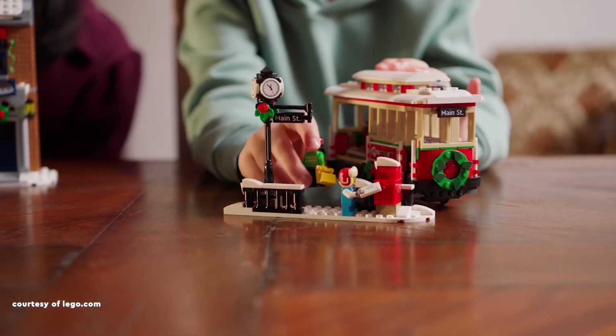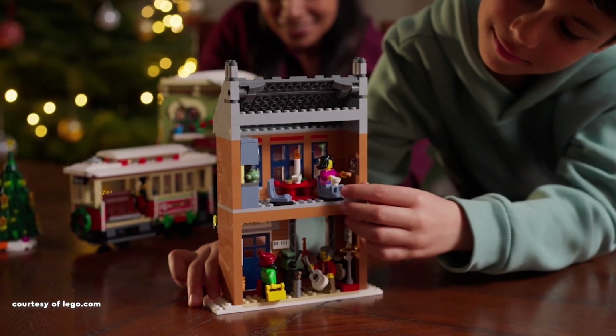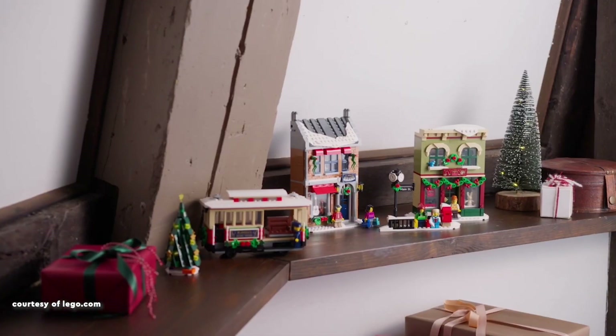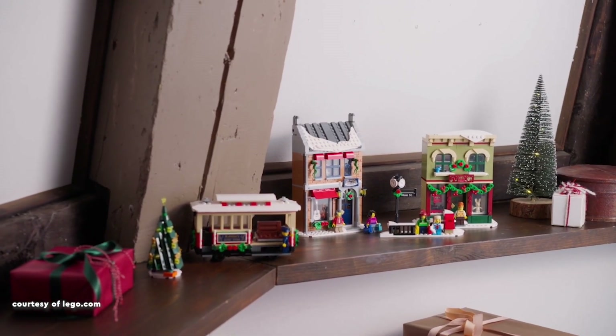and three Main Street workers, all winter-ready with alternate face prints. A robust Christmas tree, adorned with minimalist decorations, stands tall in the set.